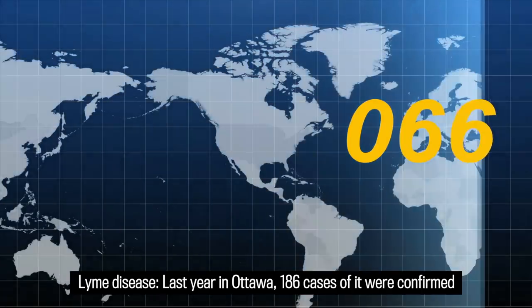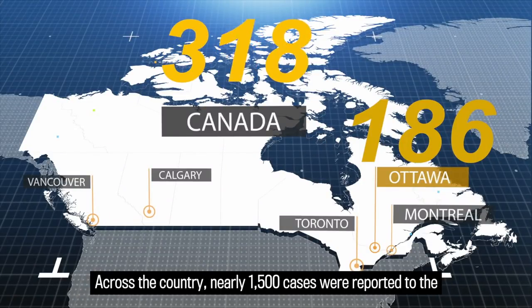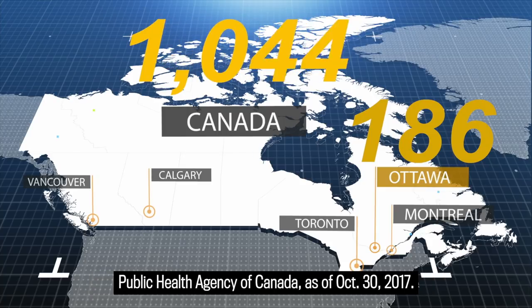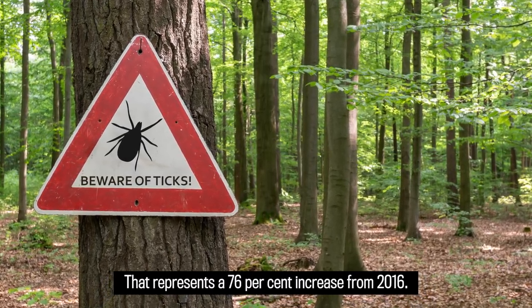Lyme disease. Last year in Ottawa, 186 cases of it were confirmed or deemed probable thanks to tick bites. Across the country, nearly 1,500 cases were reported to the Public Health Agency of Canada as of October 30, 2017. That represents a 76% increase from 2016.